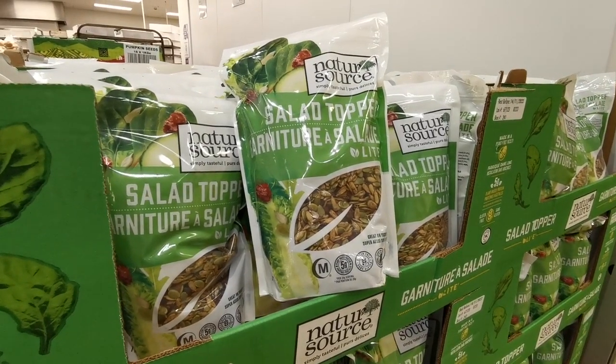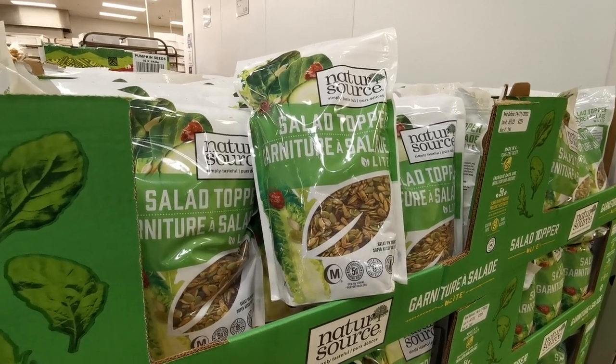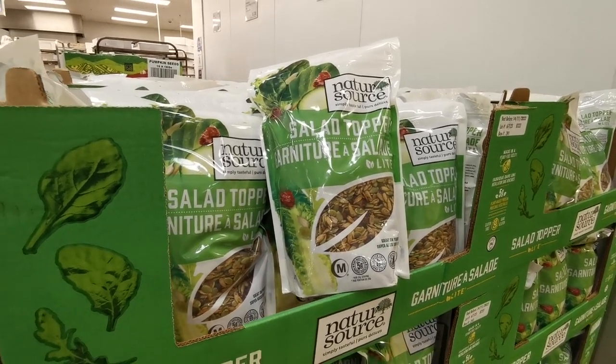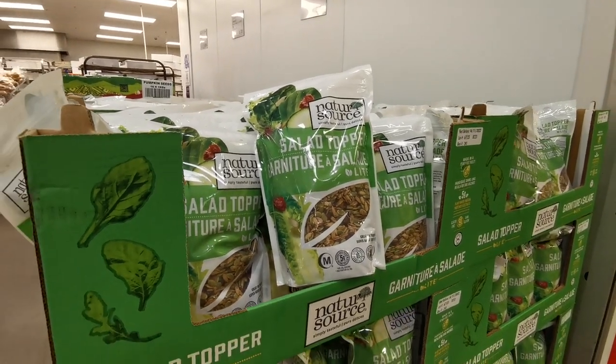I've just quickly popped into the food section. These are definitely new — these are nature sauce salad toppers. You get a one kilo bag currently on voucher offer for £4.99 with no VAT.